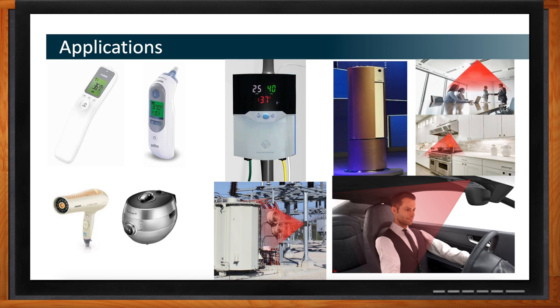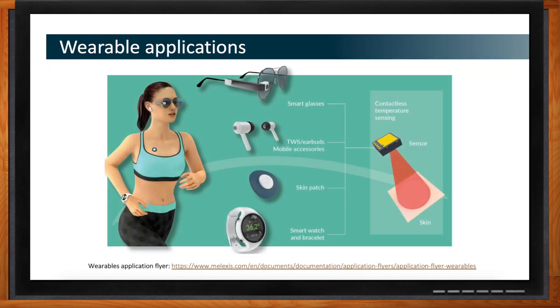I never underestimate the market's ability to find new uses for this technology. The wearables market is a particularly strong fit — that's what originally drove us to achieve such small form factor. Smart glasses and earbuds are excellent applications; earbuds sit inside the ear, one of the most accurate places to measure core temperature, and since people wear them all day, you get a good average reading. Watches are similar. Body patches for cardiac patients are another great medical use case — small, worn continuously, tracking core temperature remotely.